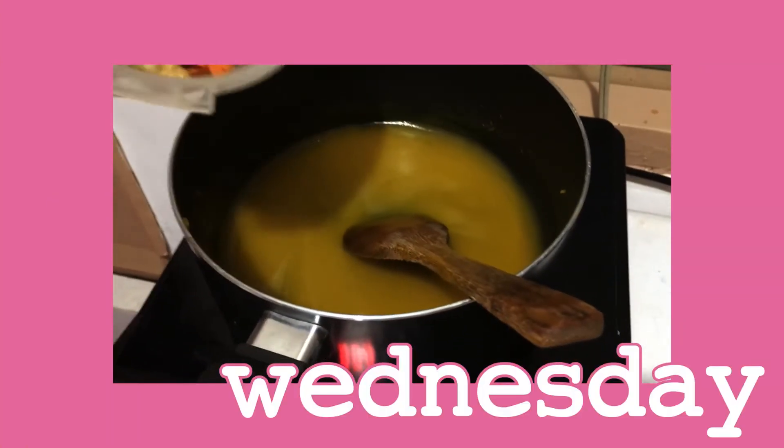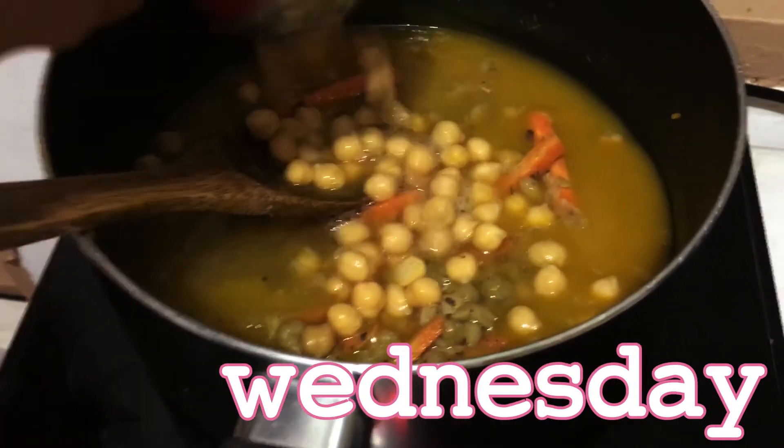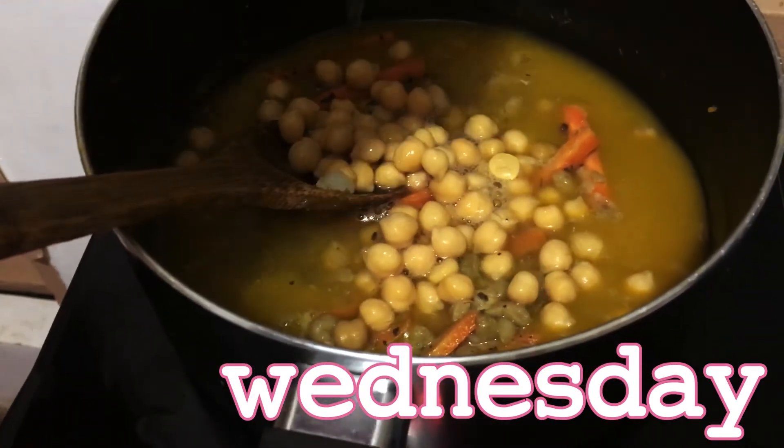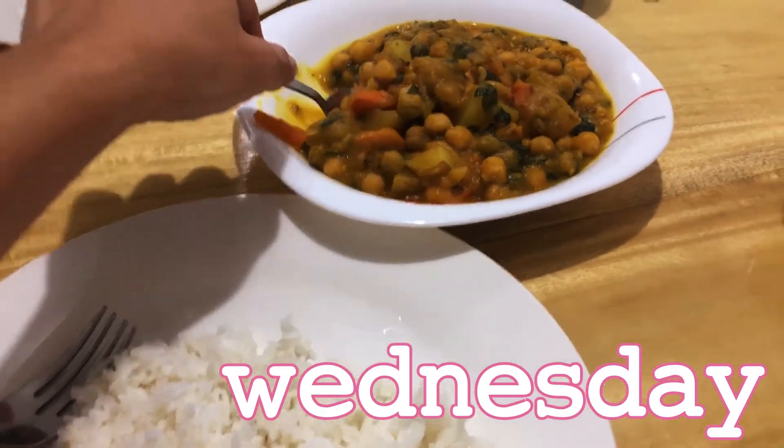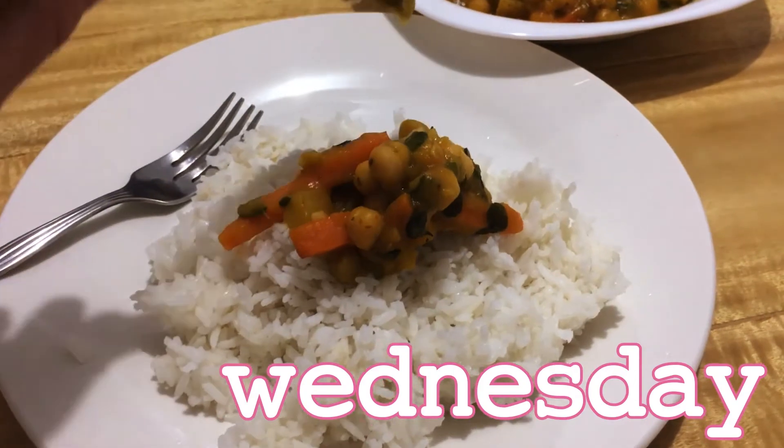For dinner, even though I already made a protein smoothie after workout, I still make my own dinner. It's blended squash with a lot of chickpeas and carrots, and of course my all-time favorite — talamungay.